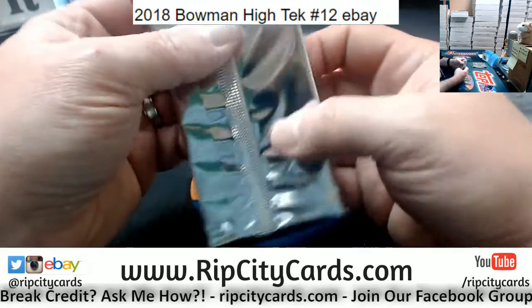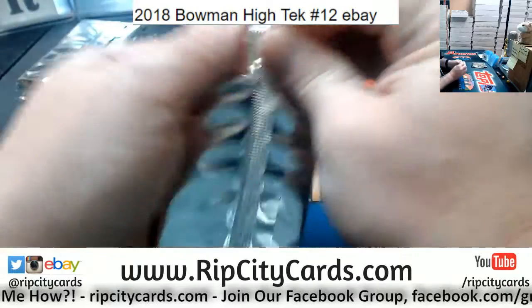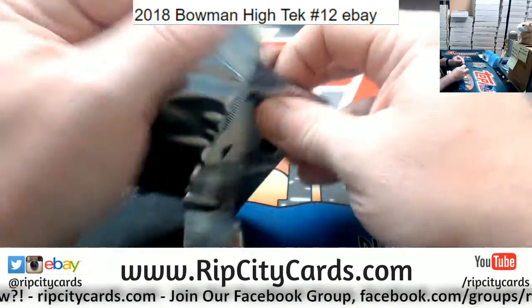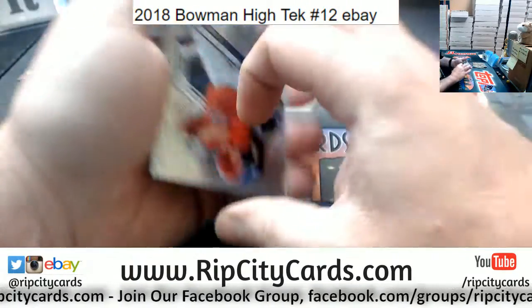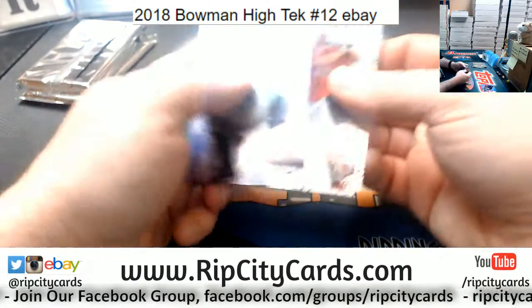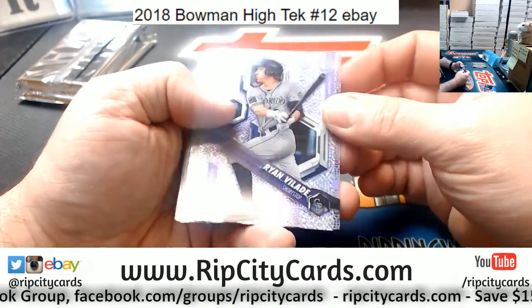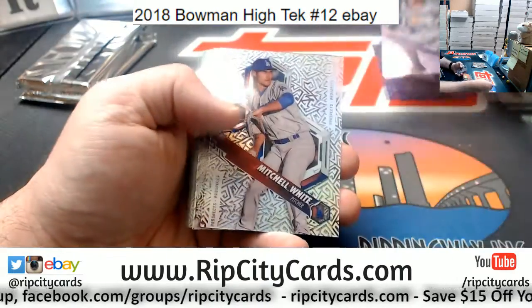I don't watch basketball enough to know, but I didn't think Jimmy Butler — I know he's good — but I didn't think he was worth blindly giving up four first-round picks. Even the Heat were offering up a lot to try and get him. A Vlad numbered to 199 for the Rockies.